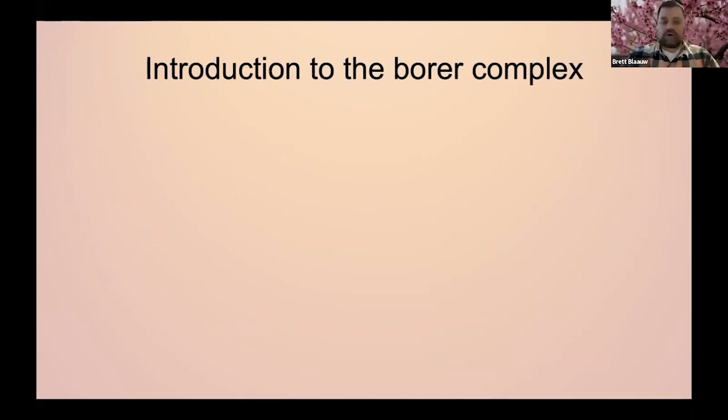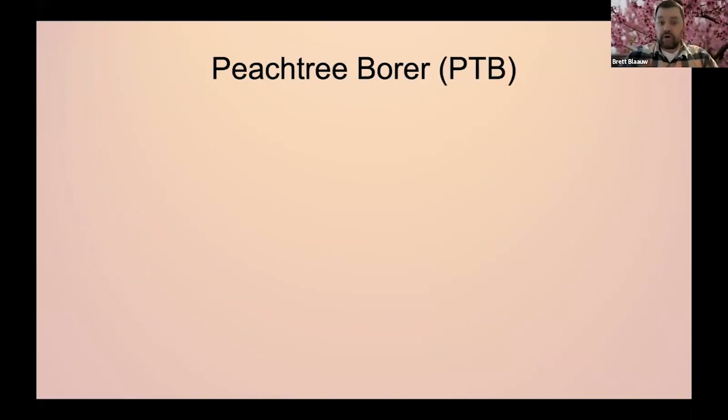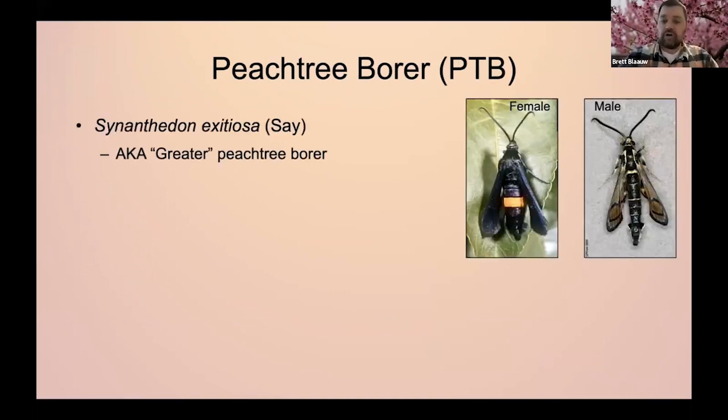So let's talk about this borer complex. There's two different borers. There's the peach tree borer, which is also known as the greater peach tree borer up in the Northeast. The Entomological Society of America says that the actual common name is just peach tree borer. So throughout this talk I'll probably just call it peach tree borer, but know that that's also known as the greater peach tree borer.